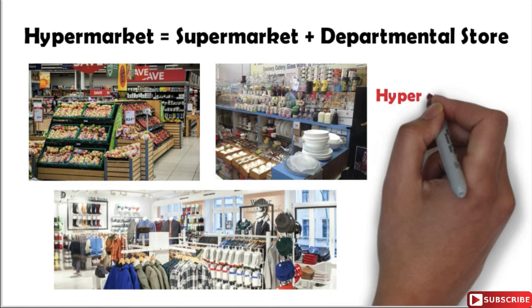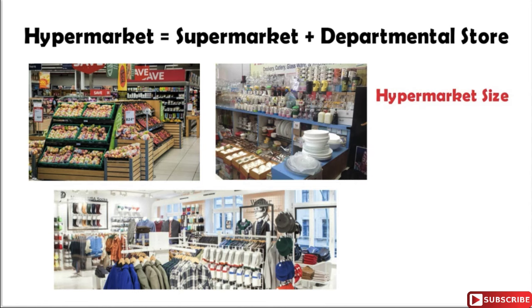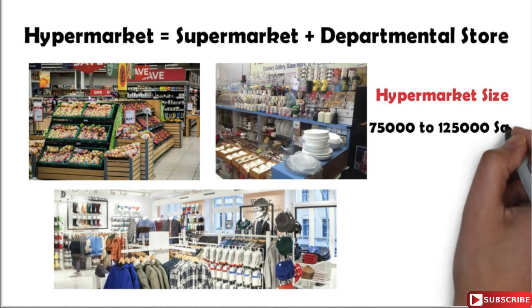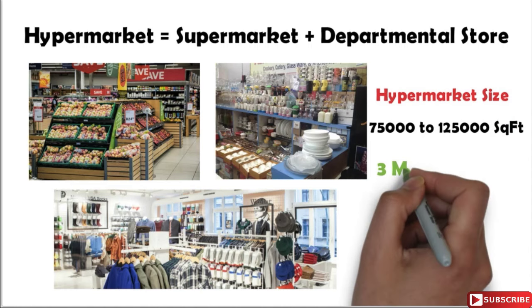So friends, what will be the size of these hypermarkets? Basically hypermarkets range between somewhere around 75,000 square feet to 125,000 square feet area depending upon the locality.